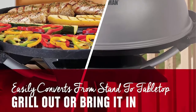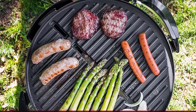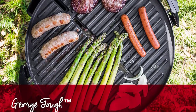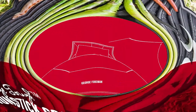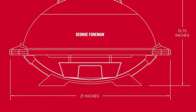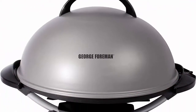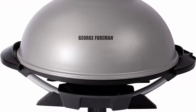The non-stick coating is durable, easy to clean, and eliminates the need for butter or oil. The sloped grilling surface removes up to 42% of fat from meats for lean, tasty meals. The dishwasher-safe drip tray collects excess fat and grease for easy cleanup.